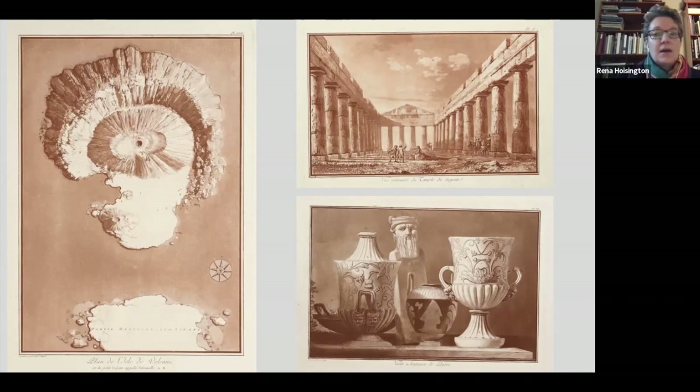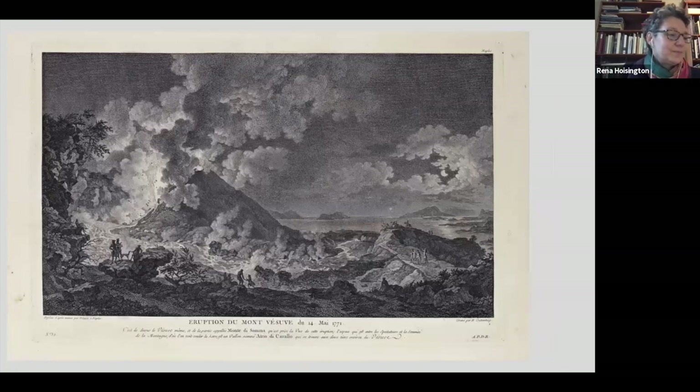I'm showing you just three plates from the first volume, including bases, the temple at Segesta, and an incredible bird's-eye view of the volcano on Lipari. Significant too was the amateur Abbé de Saint-Non's sumptuous travel book, Voyage Pittoresque de Naples et de Sicile — five sumptuous volumes published between 1781 and 1786, illustrated with more than 500 prints by a team of artists. Here I'm showing you from the first volume Gutenberg's etching and engraving after a painting by Volaire showing the eruption of Mount Vesuvius in 1771.